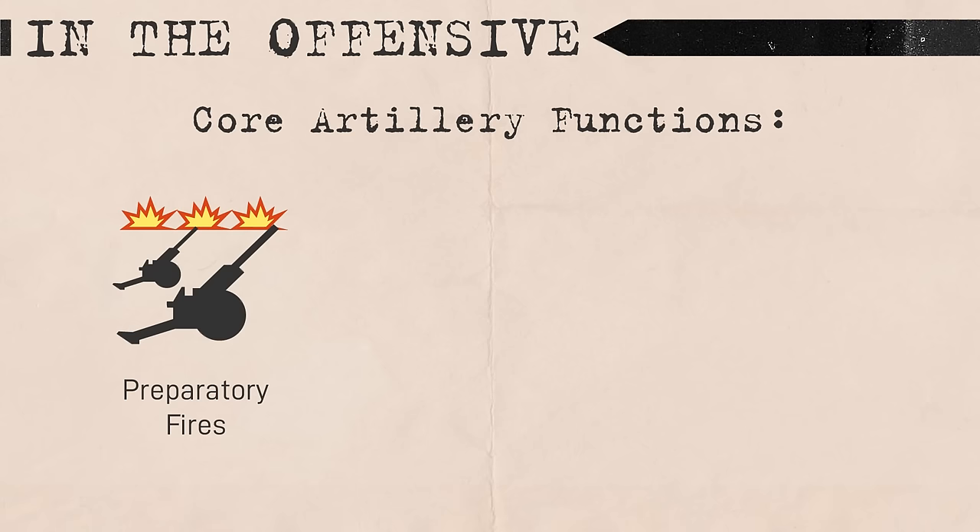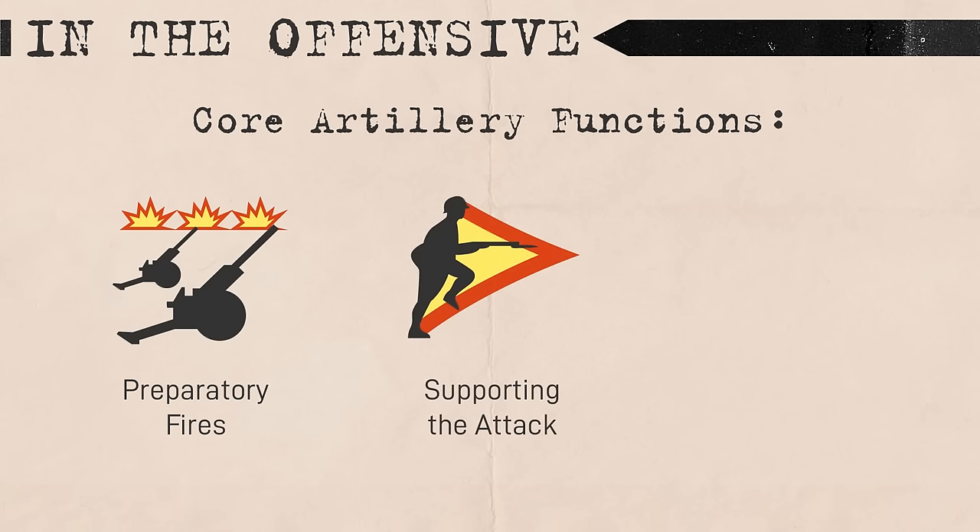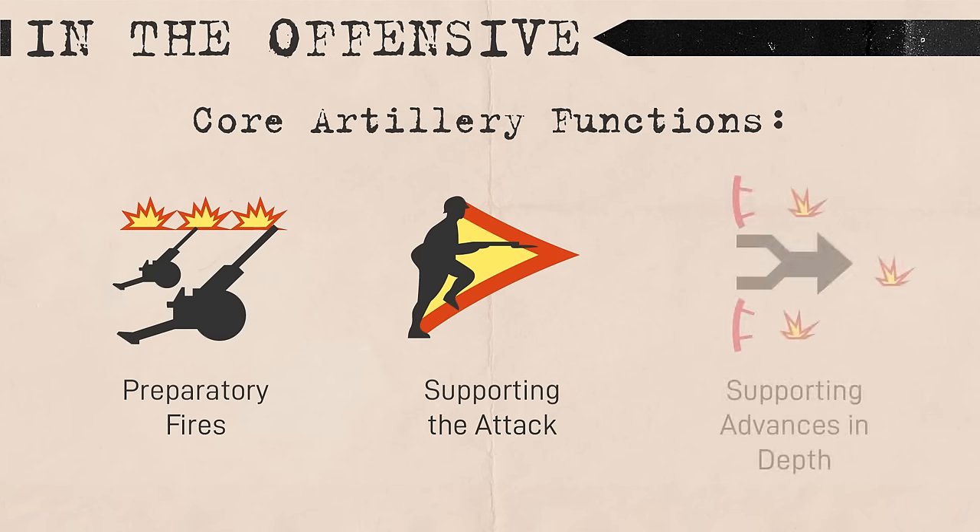Soviet artillery generally performed three primary functions during an offensive: first, providing preparatory fires before an attack; second, supporting units during an attack; and third, supporting the advance of units through the depths of the enemy's defense.